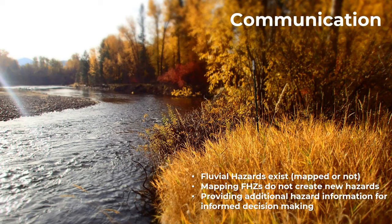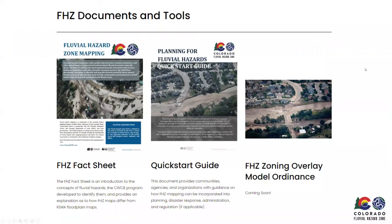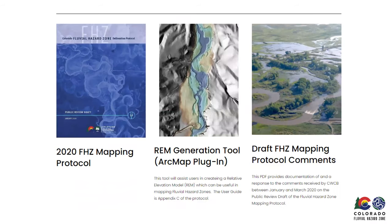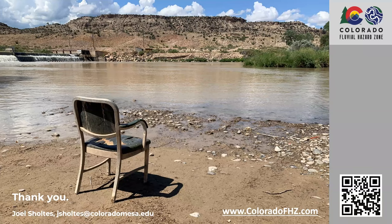Finally, this is a tool for communication. Fluvial hazards already exist — the dynamic river has been doing this for centuries and millennia. Mapping these does not create new hazards. We don't want to alarm anyone; while the FEMA mapping process can be contentious, what we're trying to do is provide additional hazard information for informed decision making. There are a lot of resources available on the website including facts sheets, the mapping protocol, and an ArcGIS tool that develops the relative elevation model.